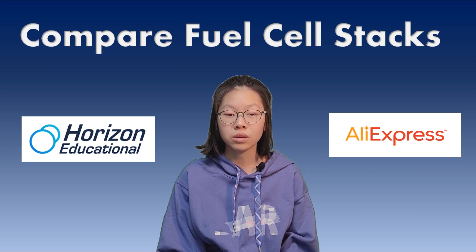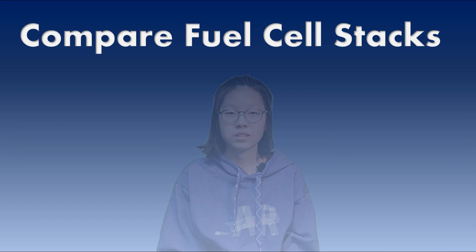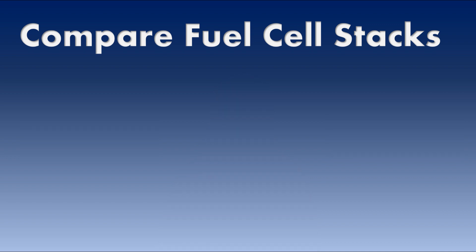Next, we will use multiple LEDs to test which stack can light up longer. Thank you so much for watching. This is Audrey Choi and Mary Roy. Thank you for listening.